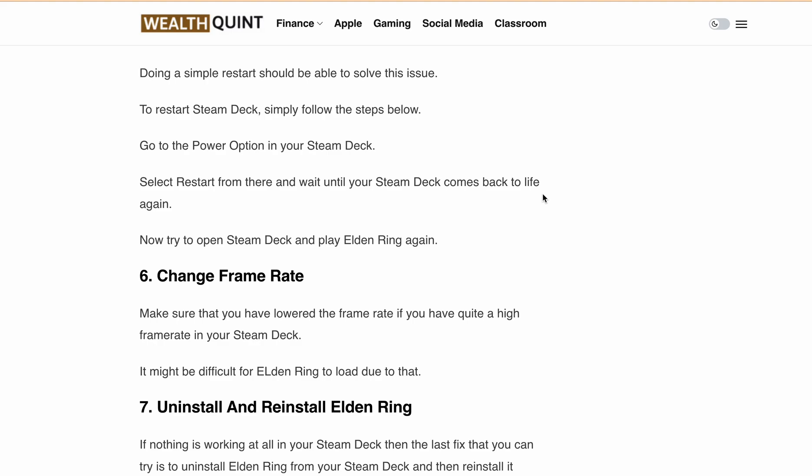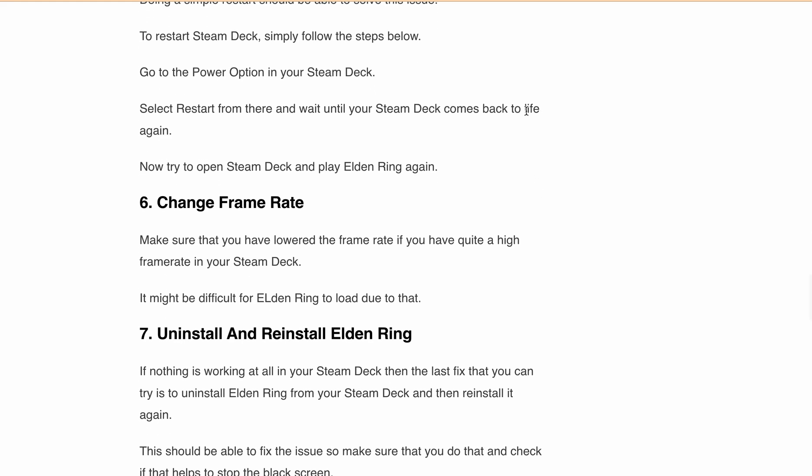Next, change the frame rate. Always make sure you have a lowered frame rate — if you have a quite high frame rate on your Steam Deck, it might make it difficult for Elden Ring to load.